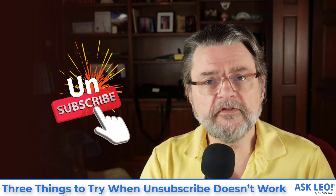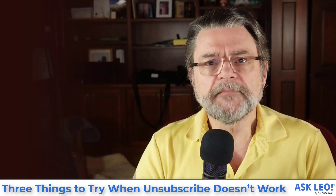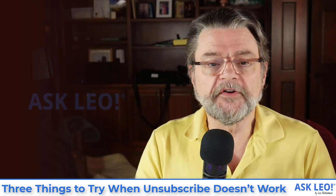Three things to try when unsubscribe doesn't work. Hi everyone, Leo Notenboom here for askleo.com. Let's dive right into today's question.